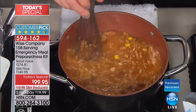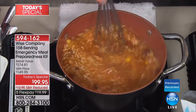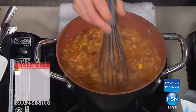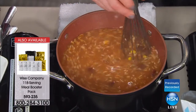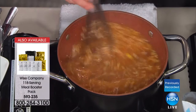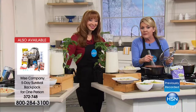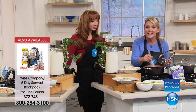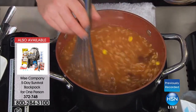Whether it's college students, elderly family members, or your neighbors next door — you've got 158 servings. Give it a try; you've got some for yourself and hopefully some that you can share. I do really like the Southwest rice and beans — this is the lunch and dinner entree that is doubled in the bucket. You could walk into your favorite Mexican restaurant, and this is just as good.